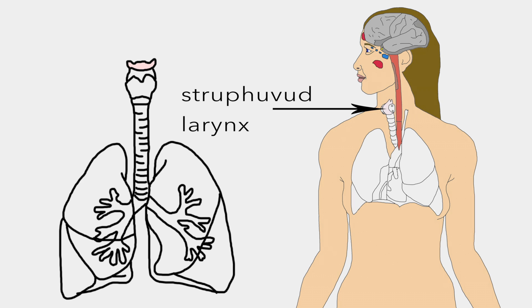Struphuvud, or voice box, is involved in breathing, sound production and protecting the trachea against food aspiration. It manipulates pitch and volume and houses the vocal cords.